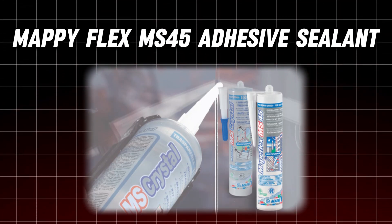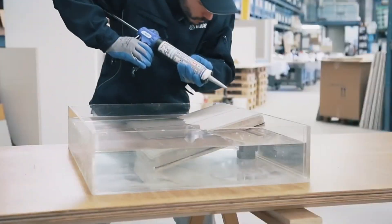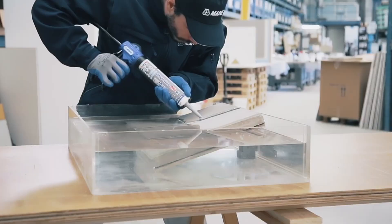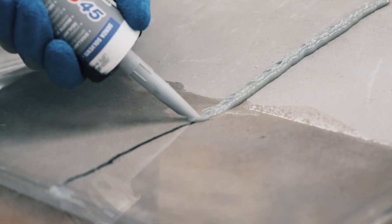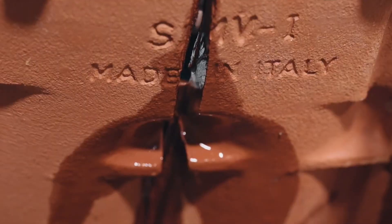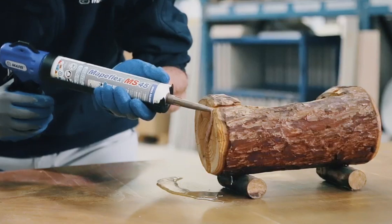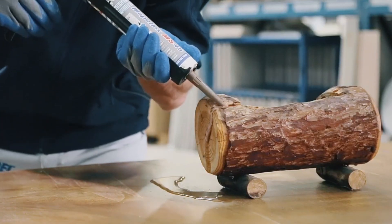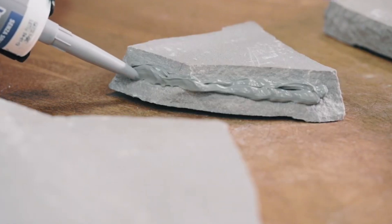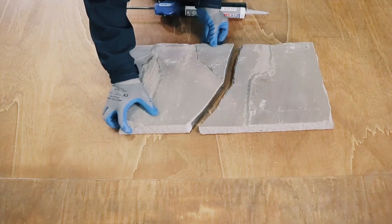Number 7: MAPI Flex MS 45 Adhesive Sealant. Sometimes the simplest solutions are the most powerful. MAPI Flex MS 45 is capable of bonding and sealing anything from logs to sinks, both horizontally and vertically — it even works on surfaces with flowing water. This sealant outperforms many others, providing a flexible and robust bond with just a 3mm layer thickness. Whether you're dealing with expansion joints or contraction joints, MAPI Flex MS 45 has got you covered.